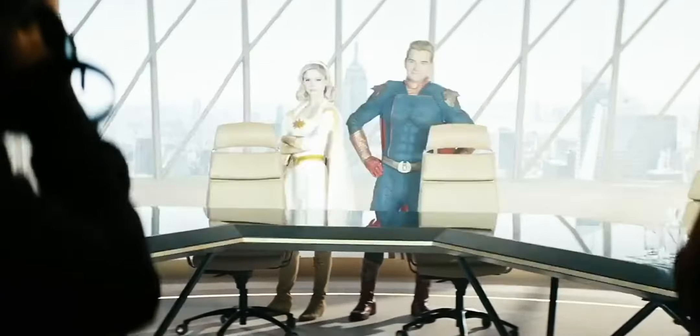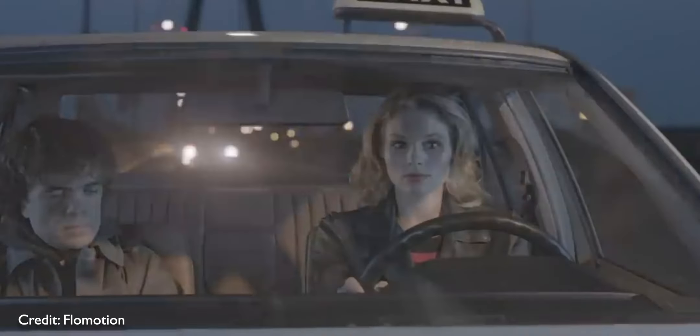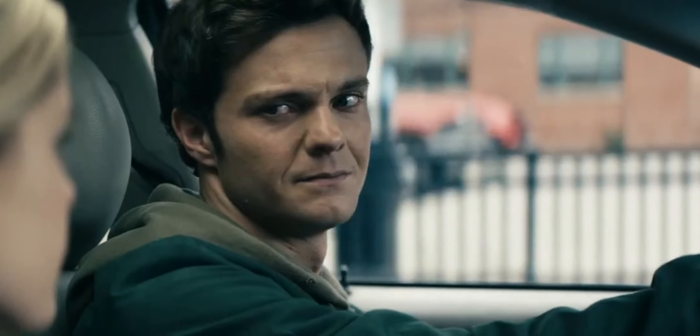Did you know in the show The Boys every single driving shot is filmed for real? A lot of driving scenes in movies are done with green screens and VFX, but for The Boys they have a rule where every driving shot has to be done with an actual moving vehicle.